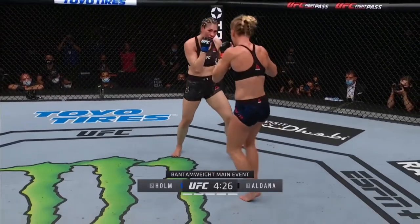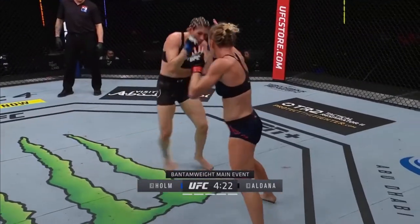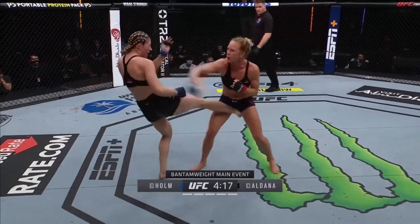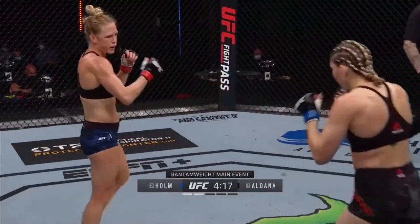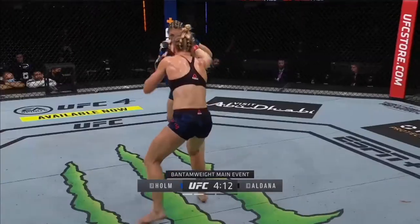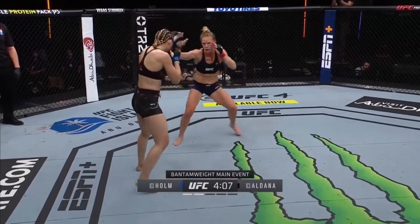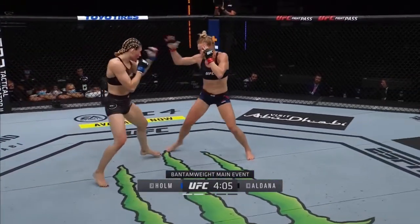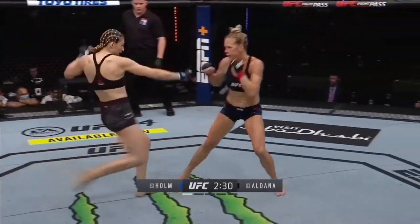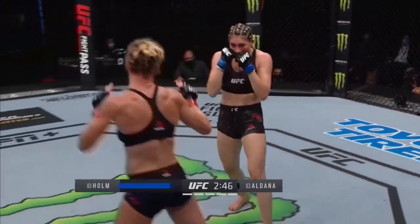All in all, Holm's game plan was solid, and she was able to maintain that over the distance. Part of the reason this game plan was so successful is that Aldana essentially refused to cut the cage. As Holm would circle to her left, Aldana would follow along like a dog on a leash. Instead of cutting across Holm's path and putting herself straight in front of her opponent, she allowed Holm to circle into empty space, giving her ample opportunity to set her stance and fire off the straight left at will. Aldana was practically falling into these shots. This was the rhythm for 25 minutes.